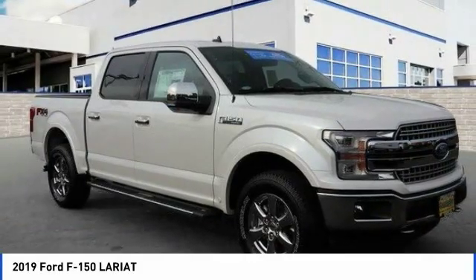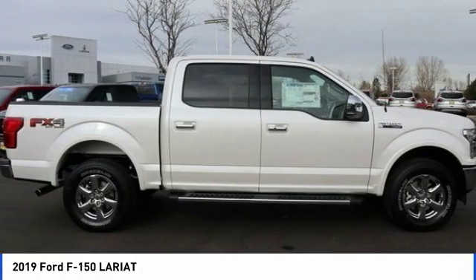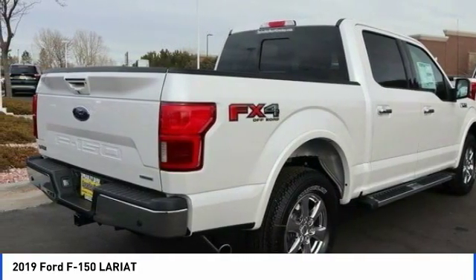In the 2019 F-150. A Ford F-150 knows how to handle any situation. It's built to follow orders, no whining.